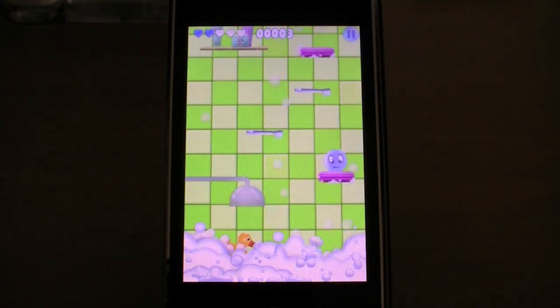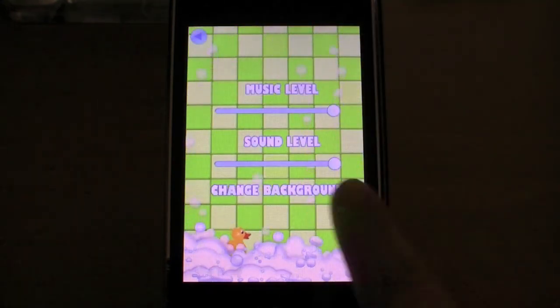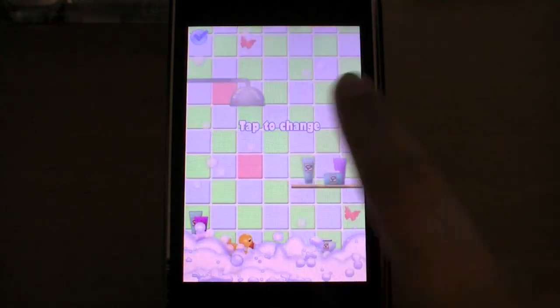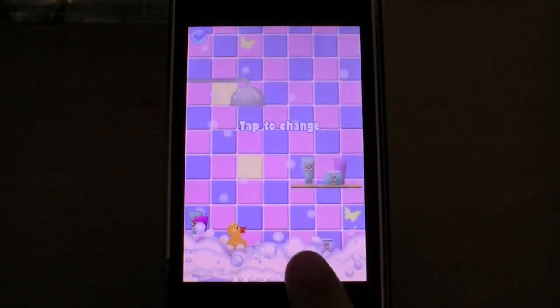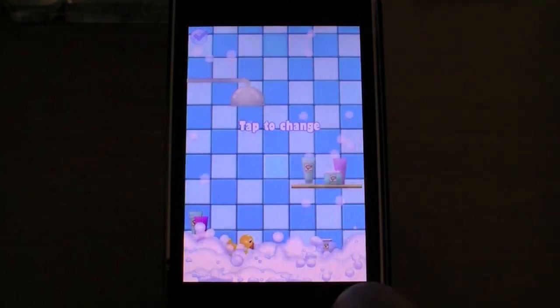I found it a great pick-up-and-play game with a few bugs but nothing too major. Bathroom Escape is currently priced at 99 cents, so check it out. Alright everyone, that does it for this video. Hope you've enjoyed it and I'll see you in the next one.